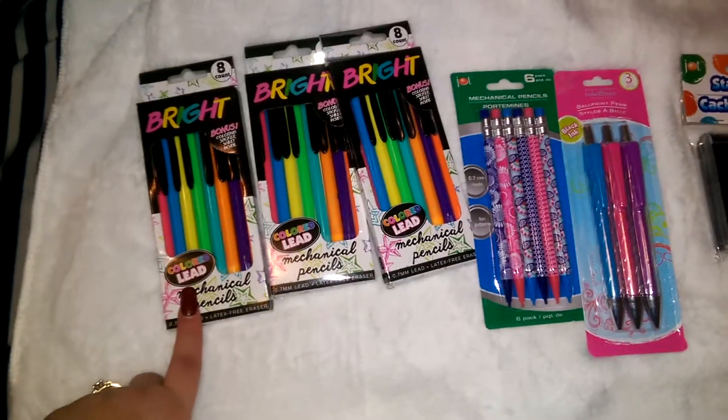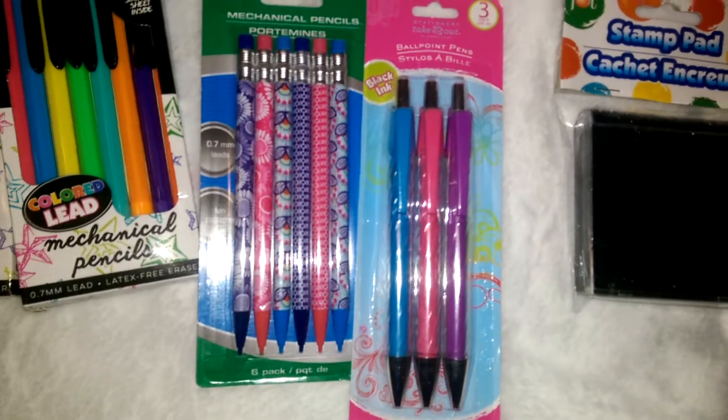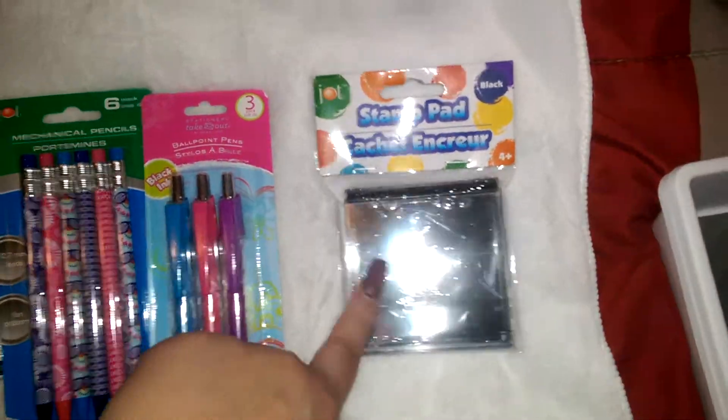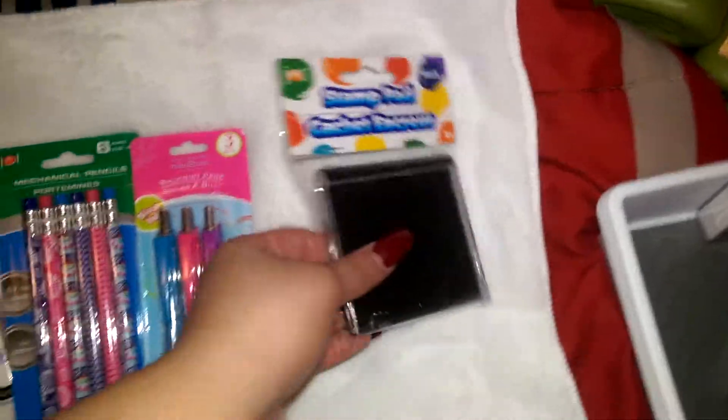I got three of these bright mechanical pens — they have colored lead in them. Then I got these mechanical pens with cute patterns. I also got these ballpoint pens. A lot of this stuff is going to go in friend mail. I got the stamp pad because I got these really cool stamps from Target and I didn't have any ink, so I just got it in black.